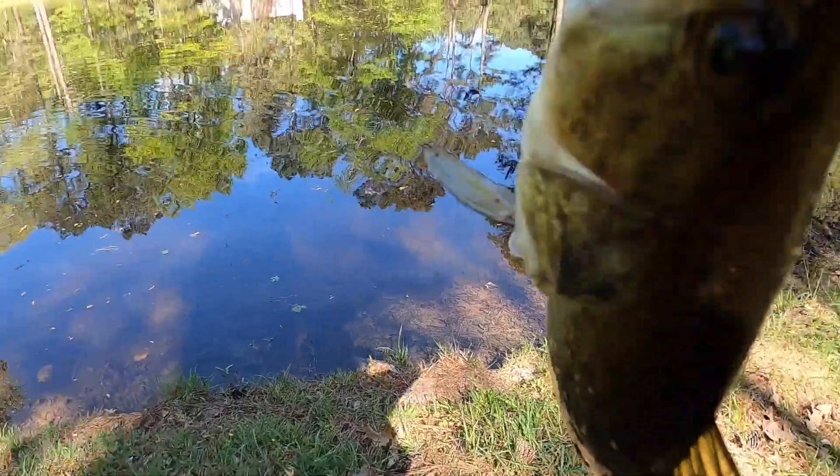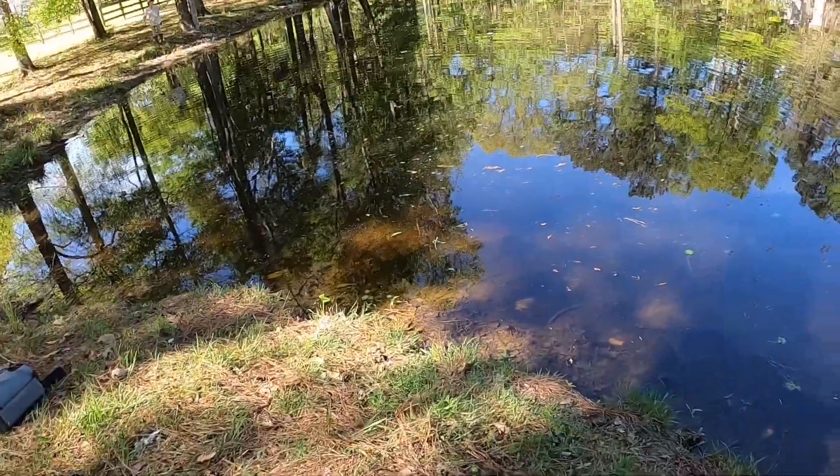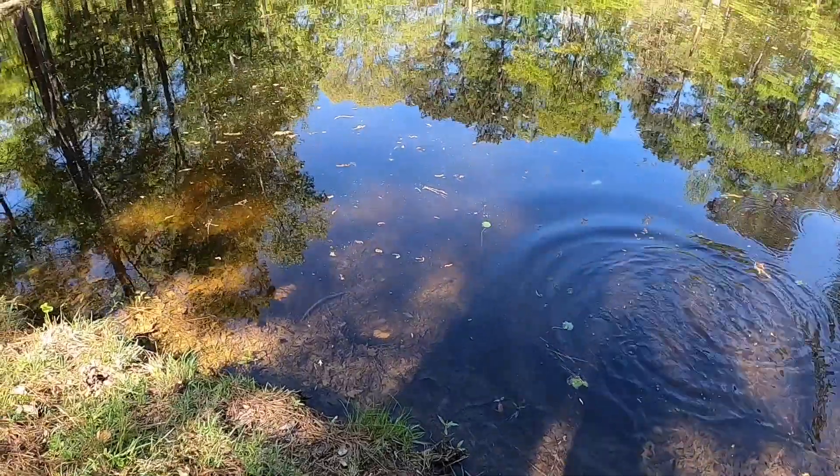Okay guys, so we just caught the next one. It's a bit later in the afternoon. Just threw it out there and we caught one. Pretty nice one. There it goes.